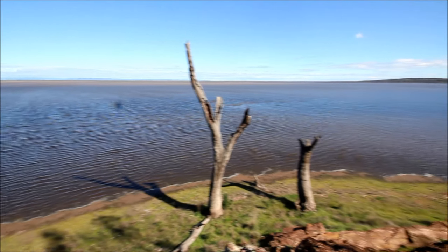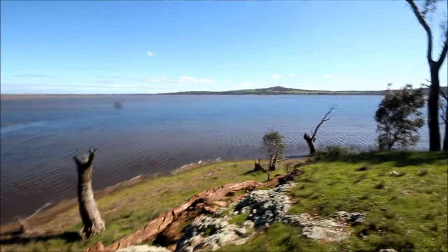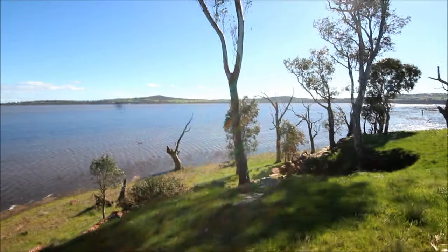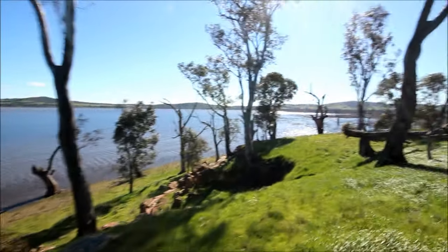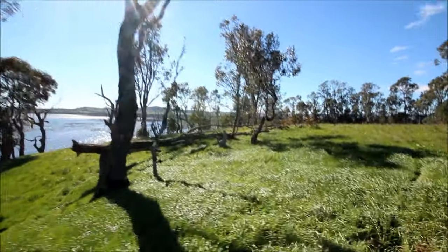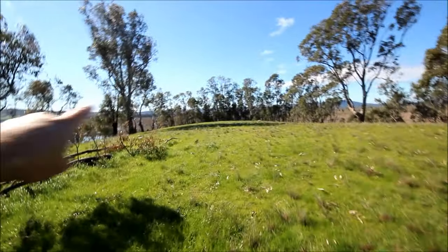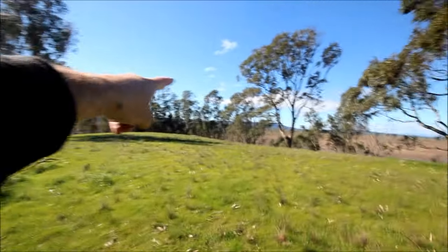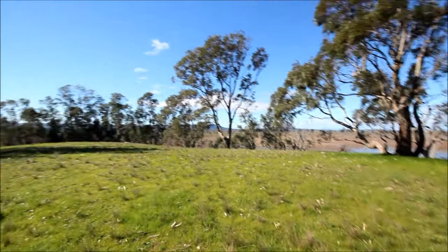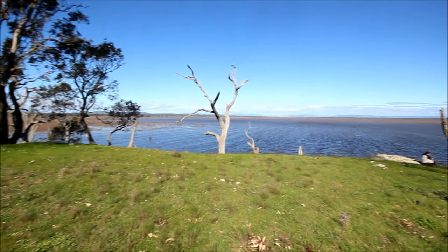Water everywhere — right around here, right around there, and then if you go over the top of the hill here, which is the Spit, there is water right around the back, right over to Greens Island, and a narrow passageway between the water over there where the Spit walking track is. Absolutely awesome.